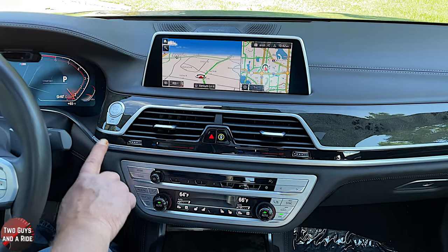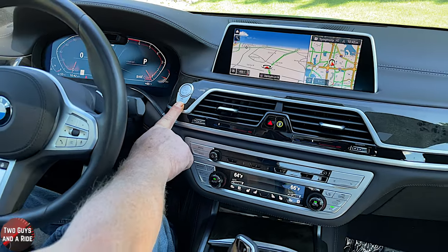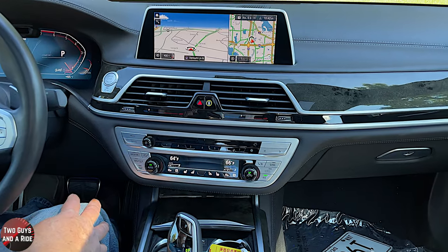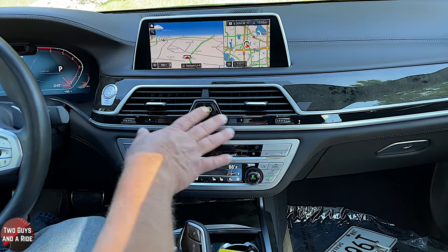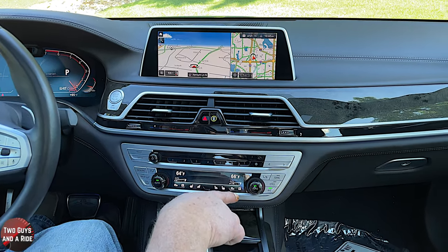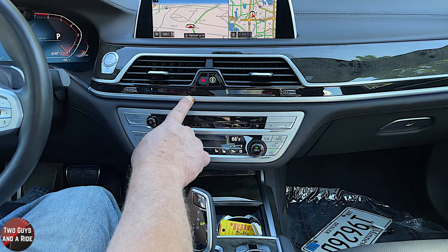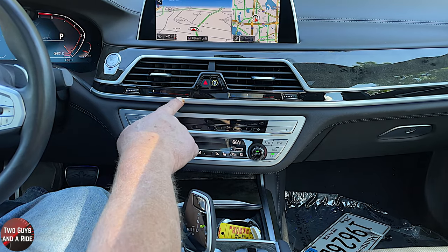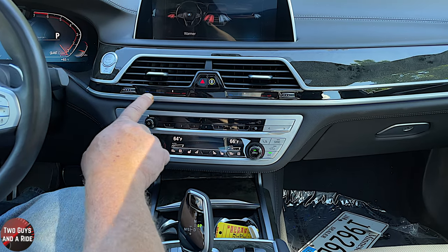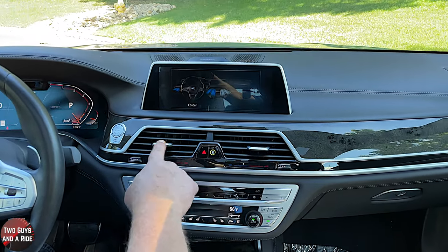Moving down, you have your start-stop button and the auto start-stop button underneath it — if you turn that off, the car won't auto-stop when you're at a stoplight, saving a little fuel. The air vents are interesting — this is a four-zone climate control system, and the two center vents can be individually adjusted. You can set the temperature down to 64 degrees and independently make the air from one vent warmer than the other, which is really cool.